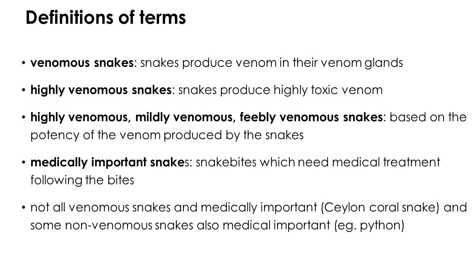On the other hand, some non-venomous snakes are considered medically important. Python is a non-venomous snake, but bites can result in serious lacerations, bleeding, severe local effects, and sometimes constriction, suffocation, and death. Therefore, potency of venom and medical importance are quite different classifications in medical science.